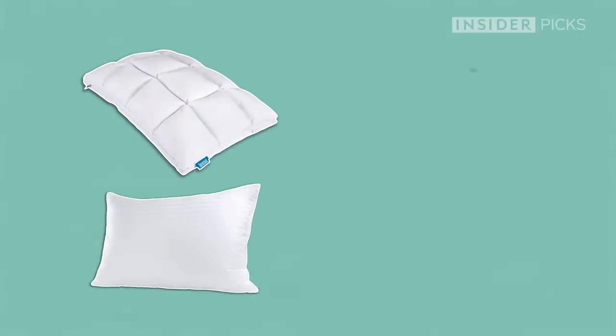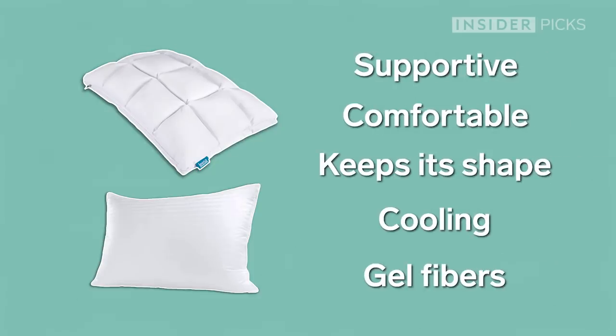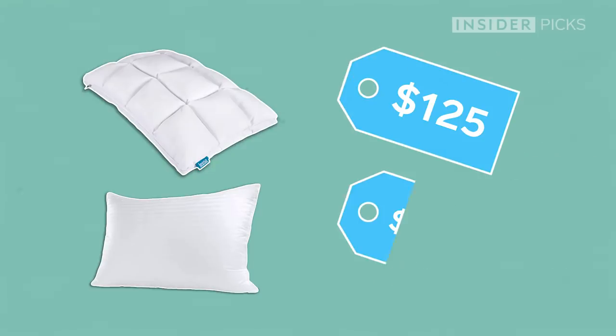I did some research and I found two pillows that are made from the same sort of material and claim to do the same thing, yet they are very different in price. One is $125 and one is $34.99, so I'm going to be testing both pillows for several nights at a time to see if price is a huge factor in choosing a pillow, or if I can save money and still get a good night's sleep.